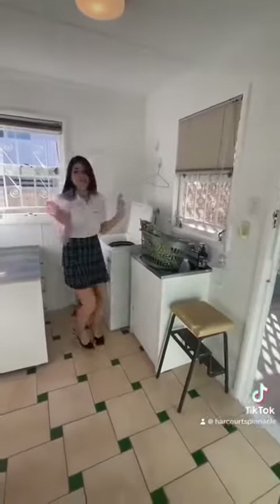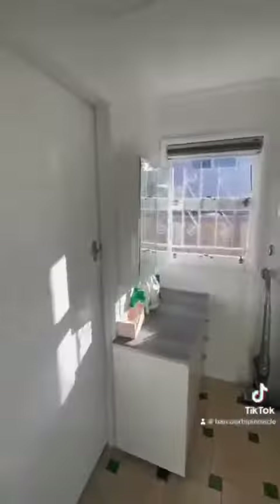Heading down the hallway and off of the kitchen, we have a good-sized laundry which is equipped with a bathroom.